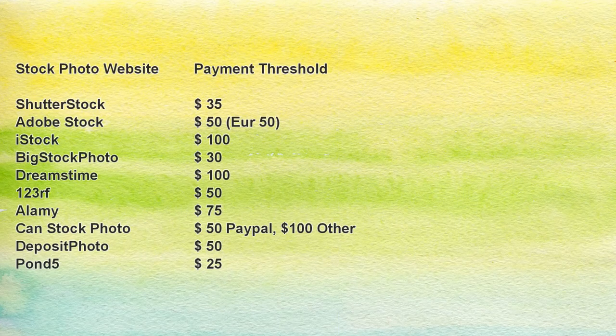Now that we've learned how to create the environment to receive money, let's see how we actually get money from stock photo websites. Stock photo websites have different systems for sending money to their photographers, but most of them have a so-called payment threshold that you need to reach in order to get paid. This threshold differs by website — for example, on Shutterstock you need to earn $35, on Dreamstime $100, on Adobe Stock $50, on Alamy $75, and so on.